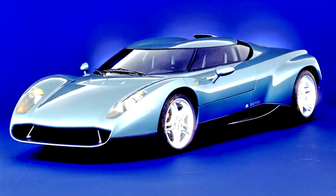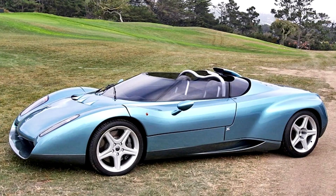The Zygato Raptor, sometimes referred to as the Lamborghini Raptor, is a concept car design created in 1996 by Zygato in partnership with Llanwicki for Lamborghini.